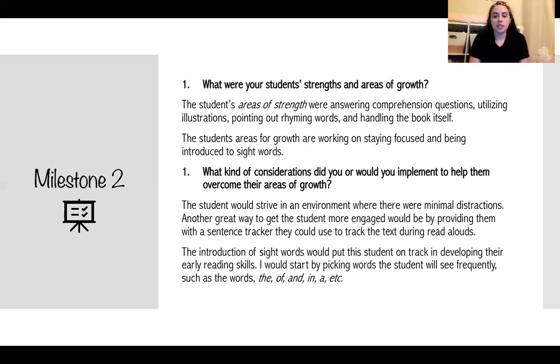Some considerations I would make to help implement these areas of growth: I would strive to give the students an environment with minimal distractions. Pulling students out into a smaller room with a smaller group would keep them more focused on the book. Another great way to get students more engaged would be providing them with a sentence tracker they can use to track the sentences as the text is being read aloud, keeping their hands busy and their eyes on the book.